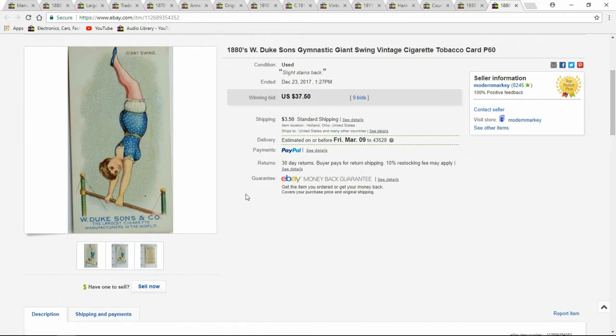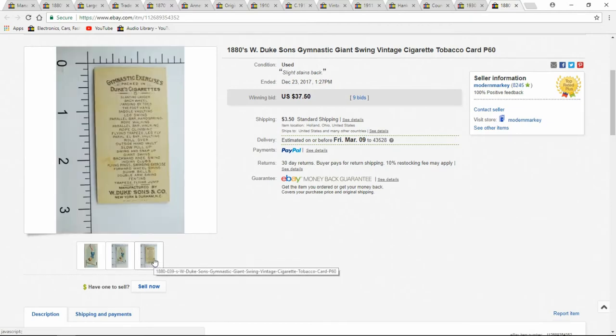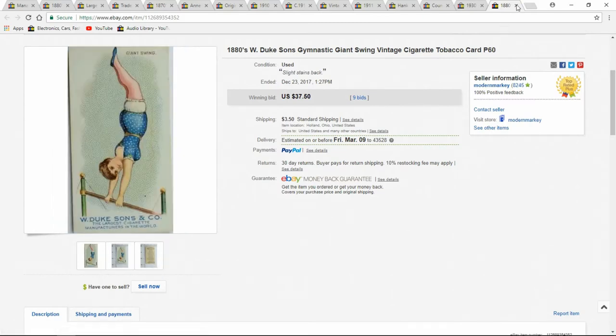Here's a tobacco card — 1880 William Duke & Sons. You can see the size: just over two and three-quarters inches, just over an inch and a quarter across. These sell very well. I've sold hundreds and hundreds of these just last year alone. They're big sellers. I get them in bulk sometimes from auctions. Estate sales are very good to find these at — good money makers.